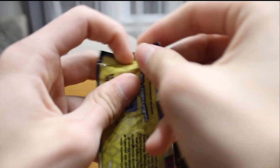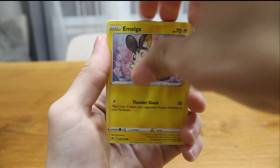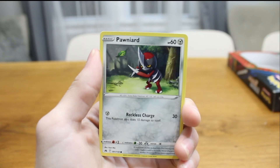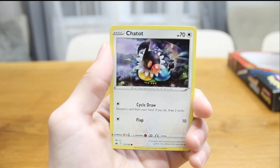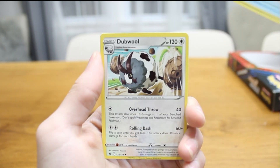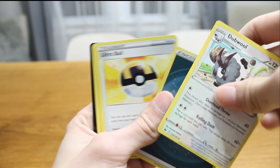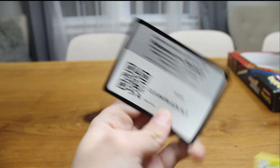Second pack of Crown Zenith. Oh my God, my camera's about to die — I gotta hurry this up. Emolga, Yanma, Ponyta, Cricketot, Chatot, Potion Reverse Holo Rare, and a Dubwool Non-Holo Rare. Ultra Ball — I need that for the deck I'm making. Code card — I almost forgot to say it.